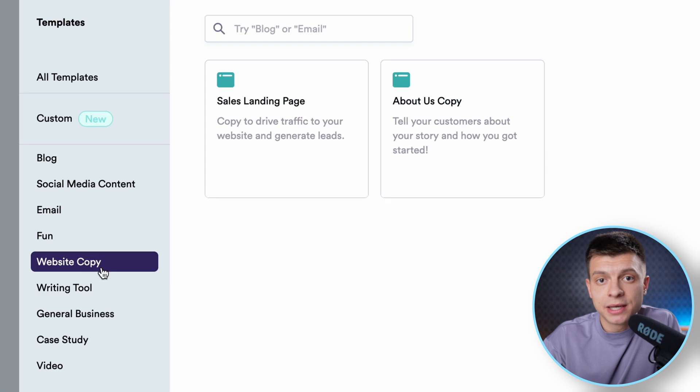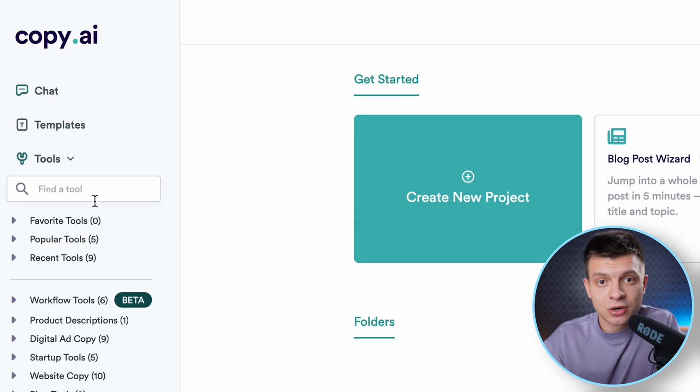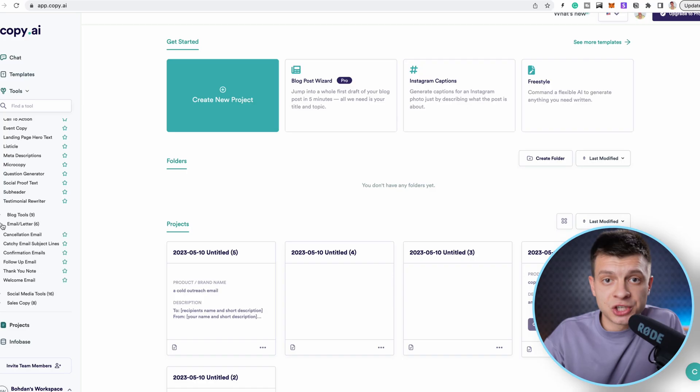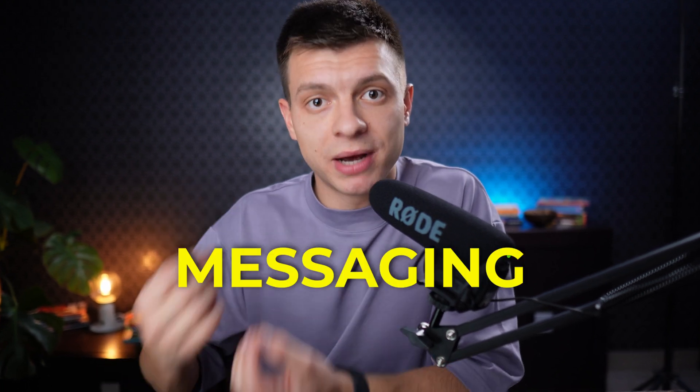Now that your site template is ready, you can use Copy AI to fill it with AI-generated text. Go to templates, website copy, and use the templates available. Or you can go to tools, website copy, and use the relevant templates there. Copy AI can also prepare generic emails for a site, such as welcome emails, confirmation emails, and so on. But remember to always review and edit the generated text as needed to fit your brand and your messaging.